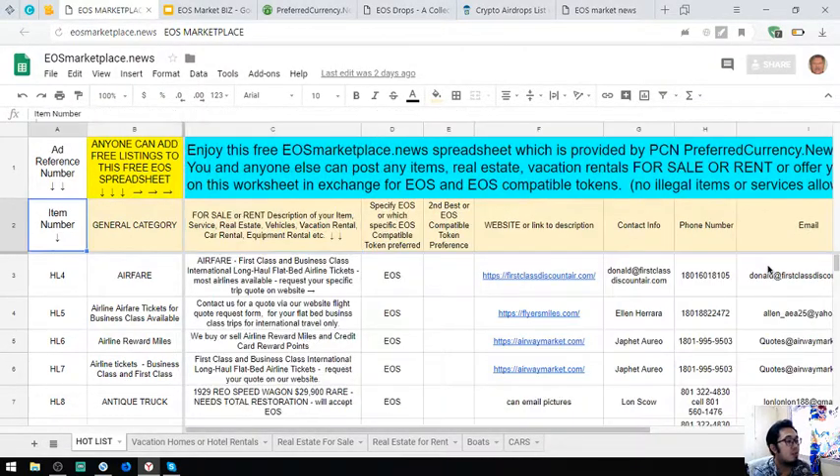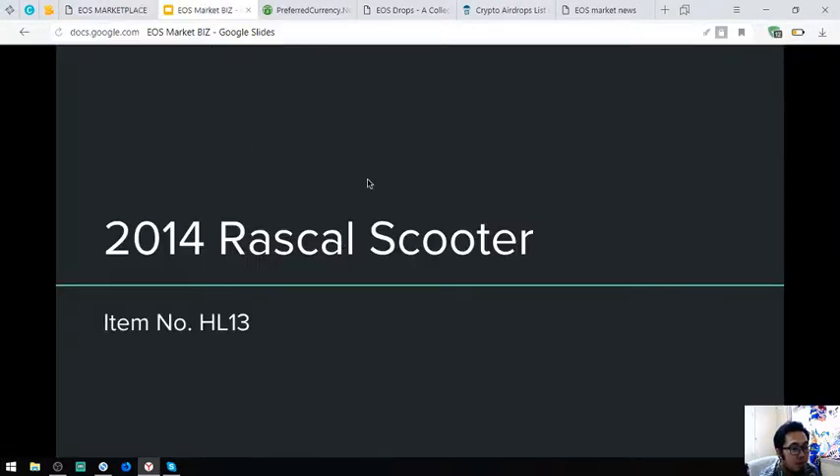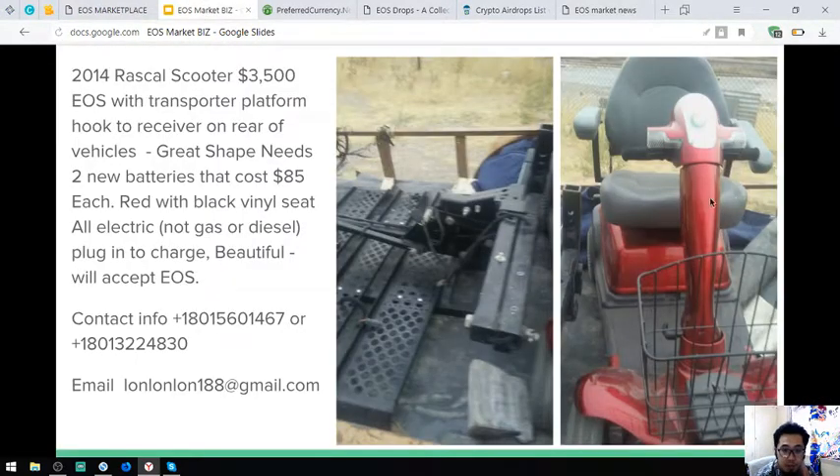I'm going to show you some pictures of the items here. The first item is a 2014 Rascal Scooter, item number HL13. Here is the picture — it's color red with black vinyl seat. It's fully electric, a plug-in to charge vehicle. This costs $3,500 or 3,500 EOS.